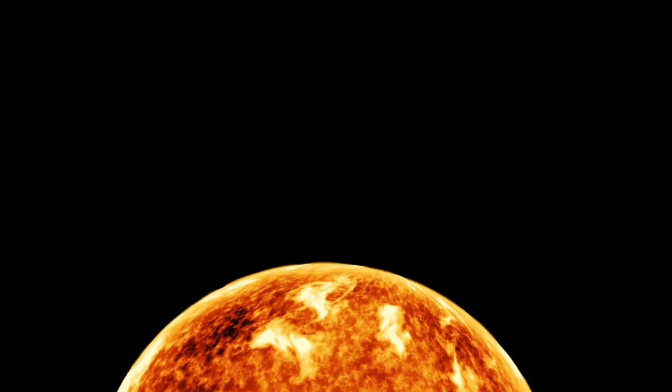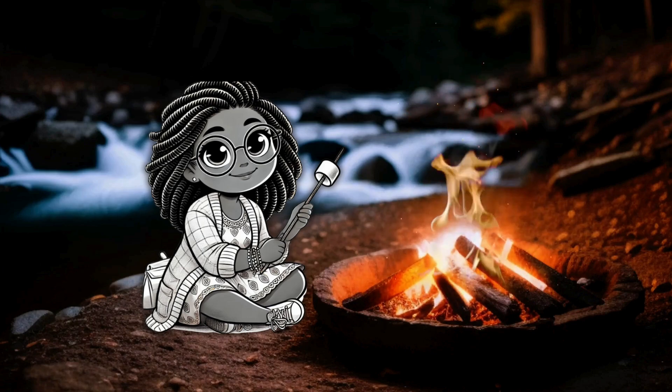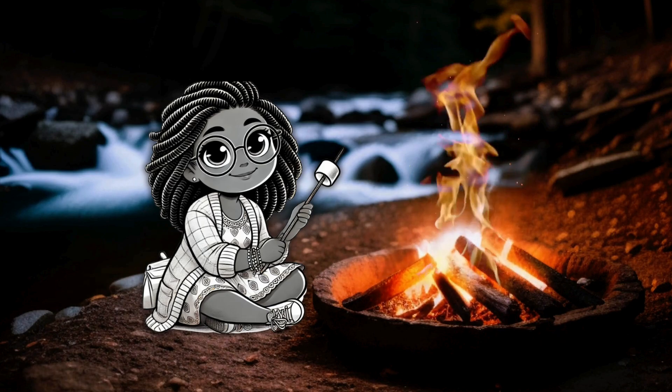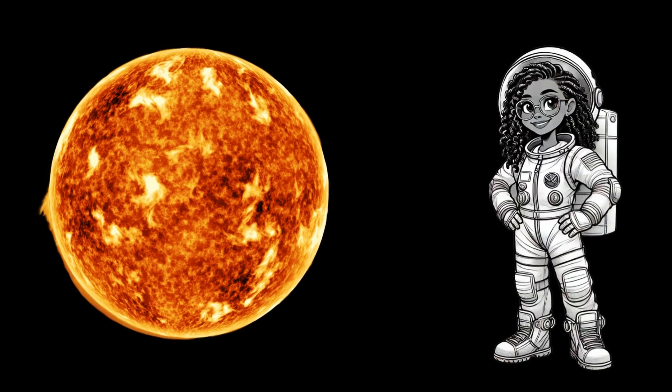Imagine standing on the sun. What do you think would happen? Hold your hands out like you're warming them by a fire. Now imagine that warmth multiplied a billion times. That's the sun's heat.